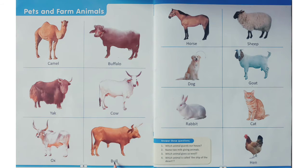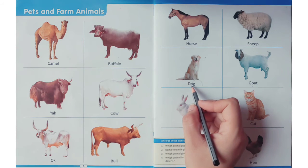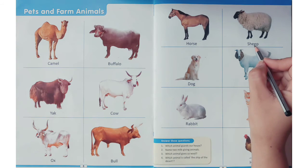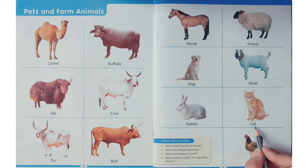Horse, dog, dog. Rabbit, rabbit, sheep, sheep, goat, goat, cat, cat, hen, hen. Now come to the questions. The first question is: which animal guards our house?